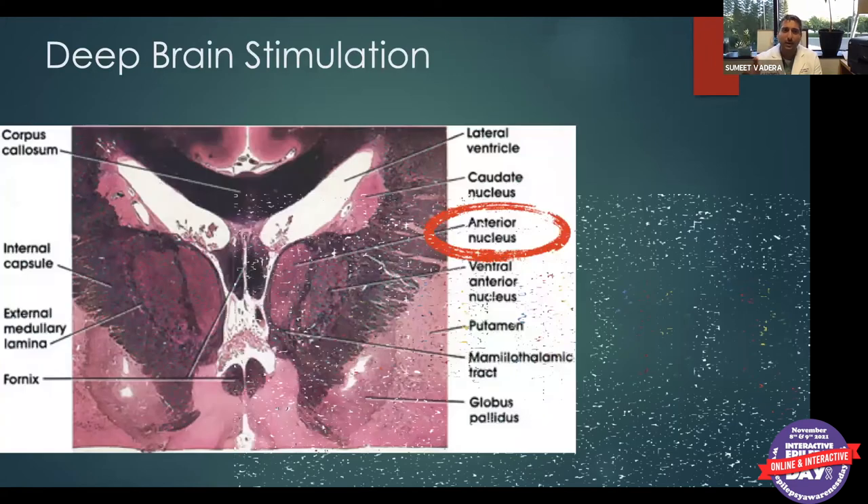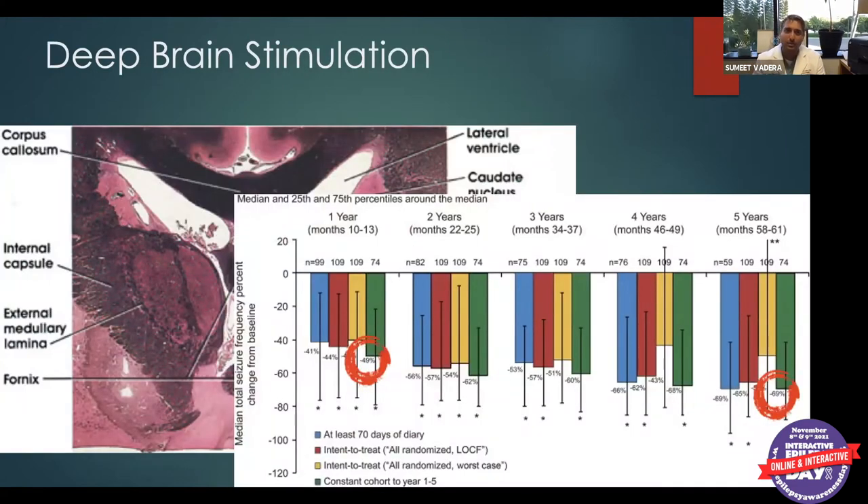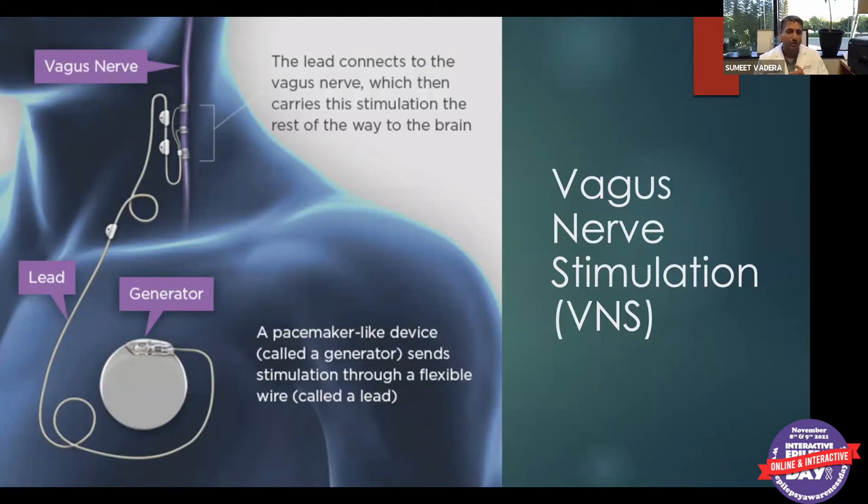Deep brain stimulation works differently than responsive neurostimulation but allows us to treat patients who are not candidates for RNS or resection surgery, with similar outcomes. Vagus nerve stimulation is our oldest technology. It's useful when we can't localize where seizures come from. It involves two small incisions, wrapping a wire around the vagus nerve, and implanting a generator in the chest wall. We don't fully understand how it works, but the continuous stimulation creates changes in brain pathways that reduce seizures over time.